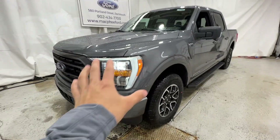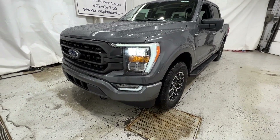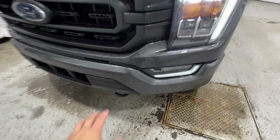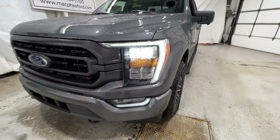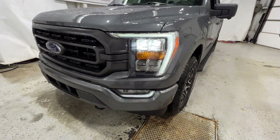We're going to take a quick walk around the outside of this truck, then we'll hop into the interior. This truck is equipped with the sport package, so we do get this nice body-colored front bumper that also includes the gray-accented grille. Really nice looking front end. We also have the LED reflector headlights and a full set of LED fog lights in that lower bumper.